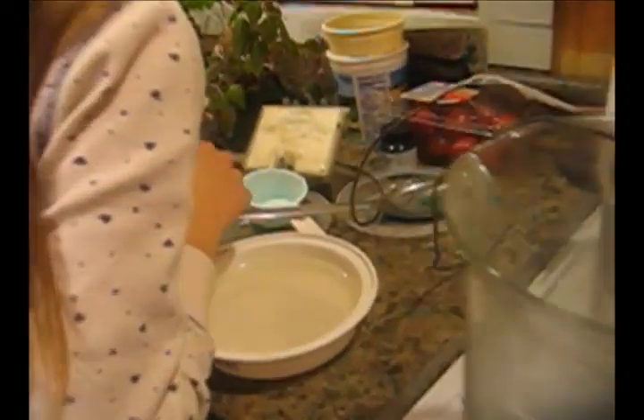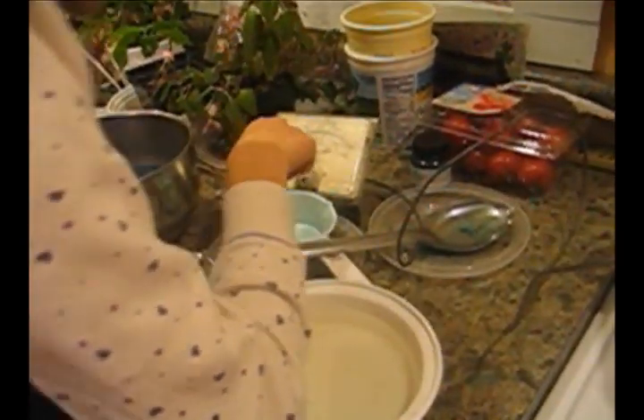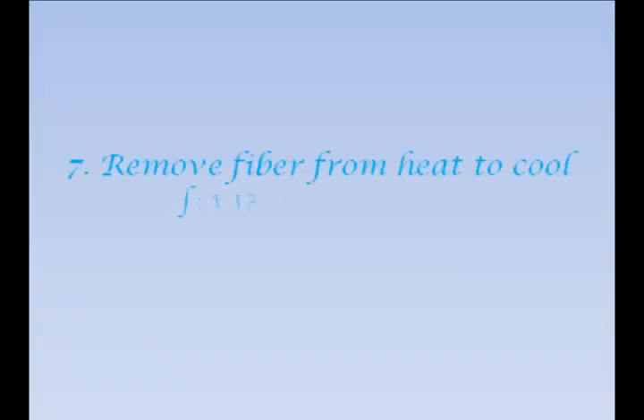Make sure it's hot enough — turn up the heat a little. And what's the temperature we're looking for? More than 200 degrees. Remove fiber from heat to cool for 15 minutes.